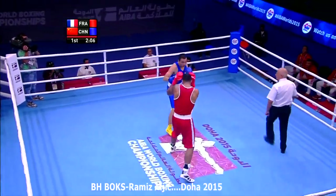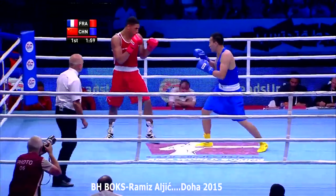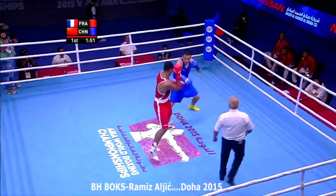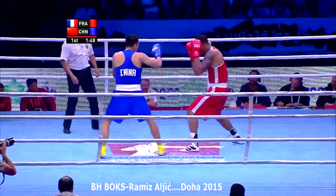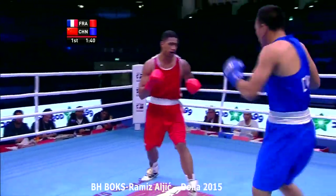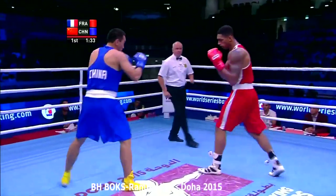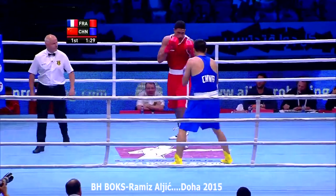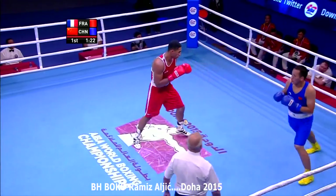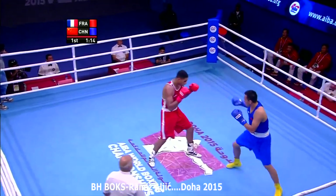Wang looks sharp with that straight left hand — he's already landed that. There was the right hook in the opening seconds. He's not the biggest for a super heavyweight either, so he's carrying speed. Speed kills. He's beating Yoka to the punch. Yoka just needs to try and establish his jab, although that is easier said than done against a southpaw opponent. But he is taller, so he can throw that jab over the lead right hand of Wang.